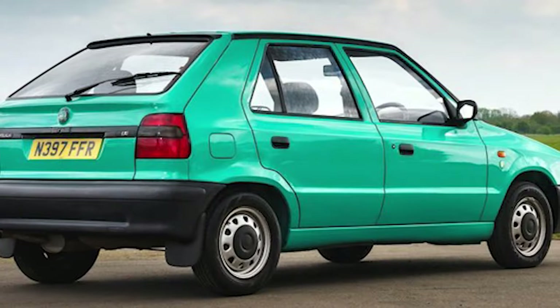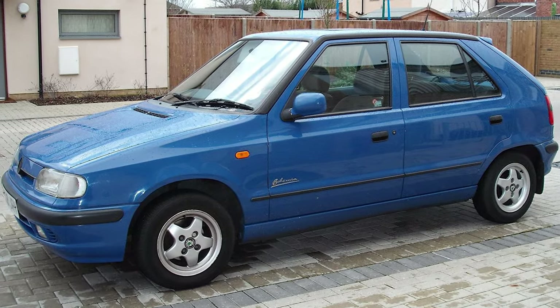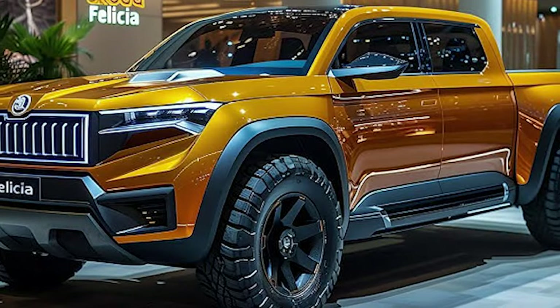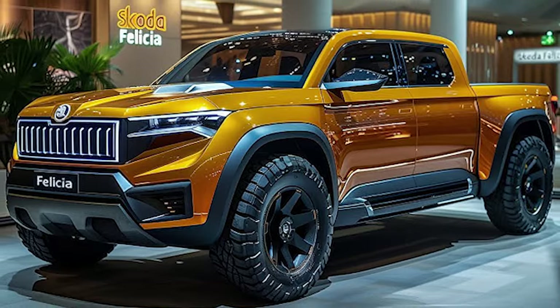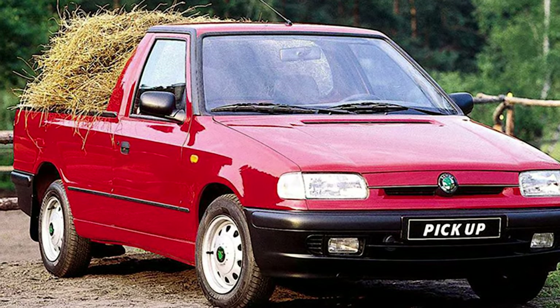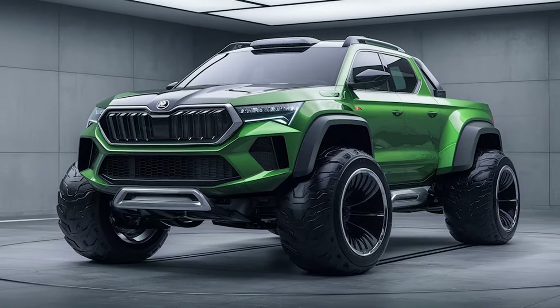We can refer to the original Felicia in its pickup iteration — that was essentially a commercial vehicle, simple and affordable, and we are pretty sure that these are also the main keywords for the new pickup. So instead of a massive and sturdy body-on-frame construction, expect to see something small and highly maneuverable, with compact dimensions in combination with flexibility that ensures various configurations.